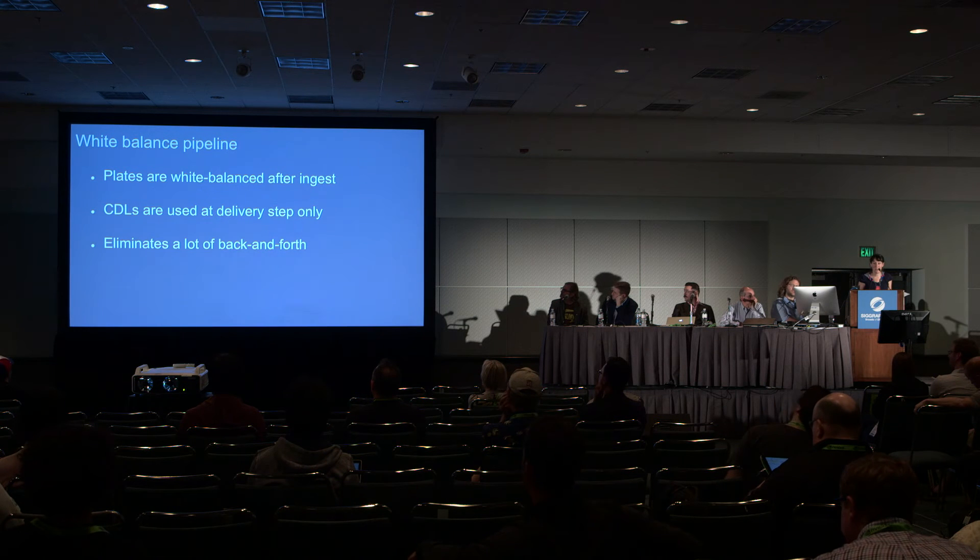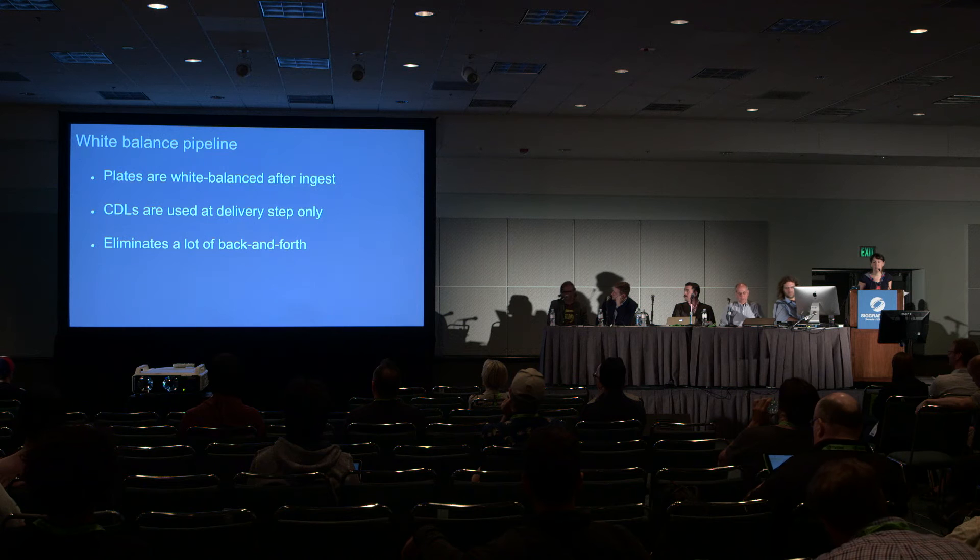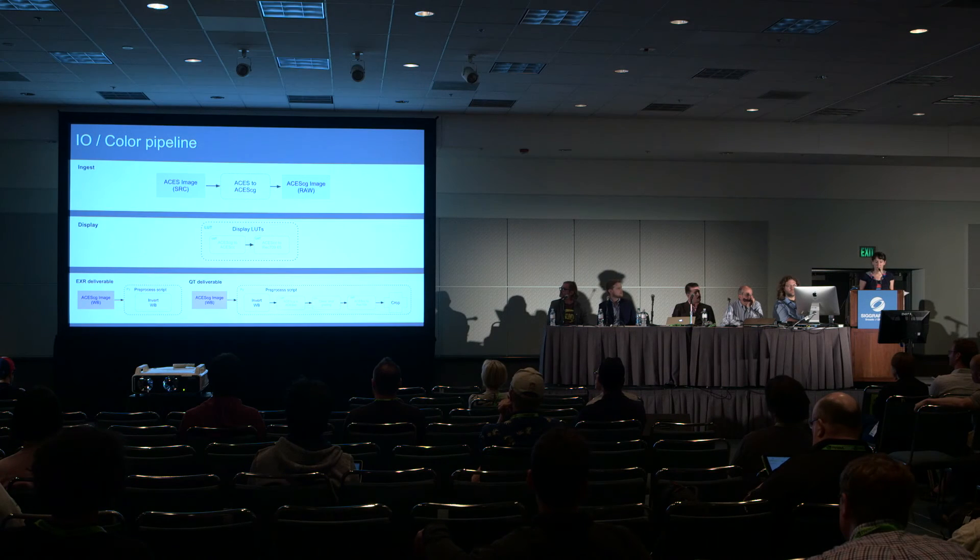The first decision we took when we received those plates is to white balance them. It was convenient because we also received for each plate a corresponding color chart plate. White balancing the plates from the start allows us to avoid counter-grading the plates, considering the CDLs that are not really valuable for us. It also allows us to avoid too much grading at the matte painting step, which is done in Photoshop. And finally, at the comp step, if the plates are already neutralized, every tool works better. So when we ingest the plates, we convert them into ACES CG using the matrix — which is totally reversible — and internally we get rid of the CDLs that are not helpful.